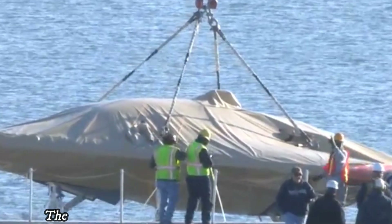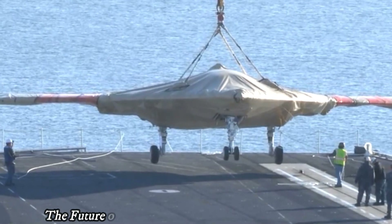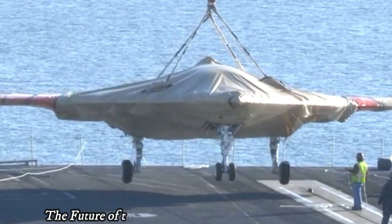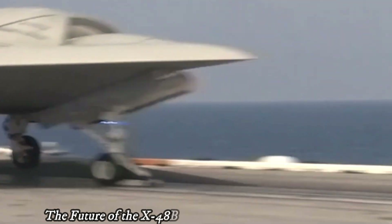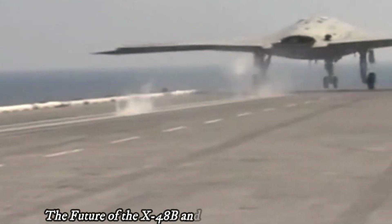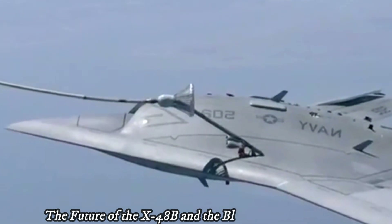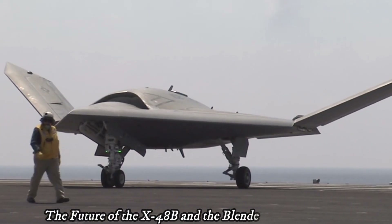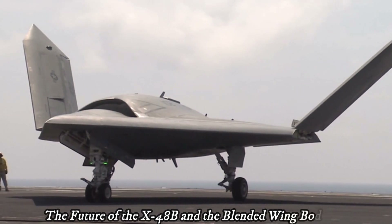The X-48B is an experimental unmanned aircraft made in the United States, designed to investigate the characteristics of blended-wing body aircraft. Blended-wing body is an aircraft design where the fuselage is integrated with the wings, so it looks like a giant wing. This design is expected to increase fuel efficiency and carrying capacity compared to conventional aircraft.